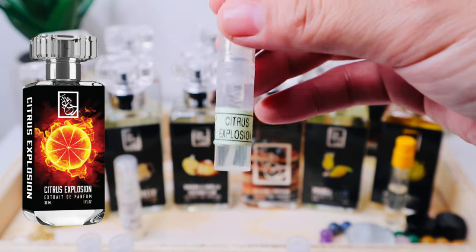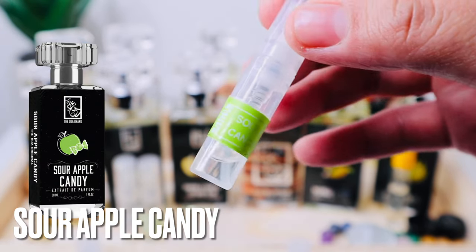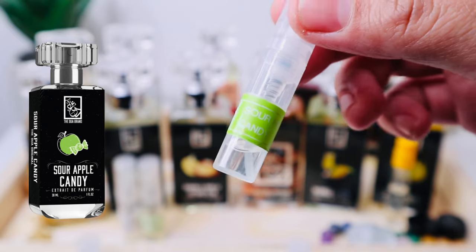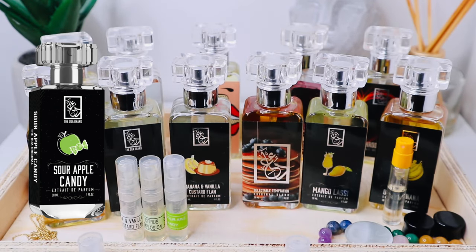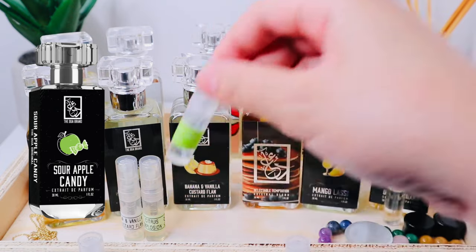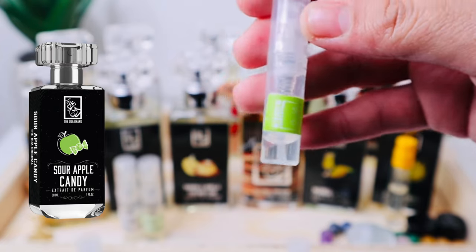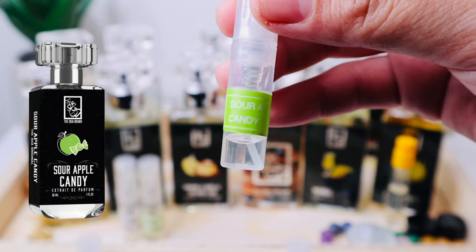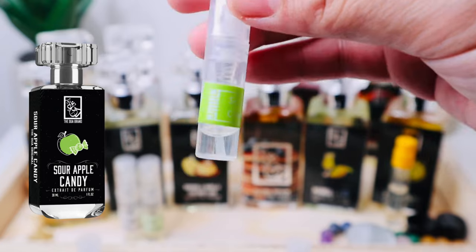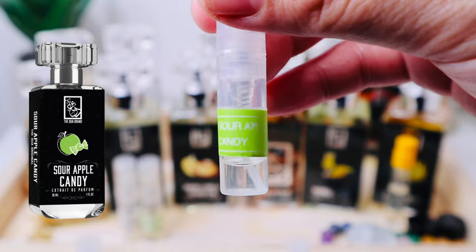This one is Sour Apple Candy — I posted about it on Instagram and almost got a full bottle. I already have my holy grail apple scent, La Danza de la Belul from Nobile 1942, which is why I held off. This has a very nice tart, sour green apple opening like sour apple candy, but in the dry down it's more focused on musks and pear. I'll be adding it to my next Dua haul.